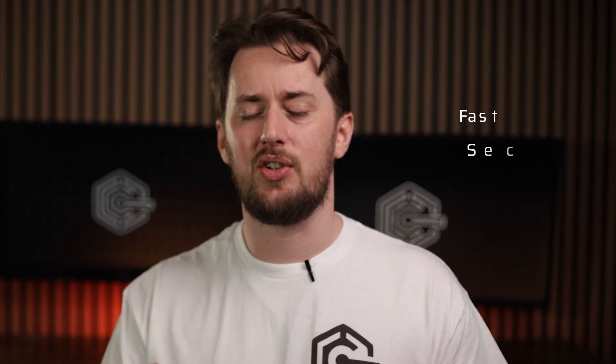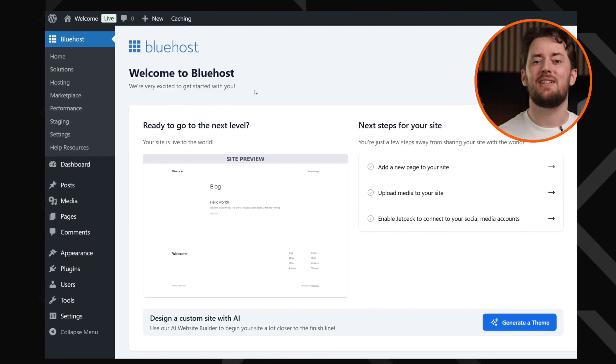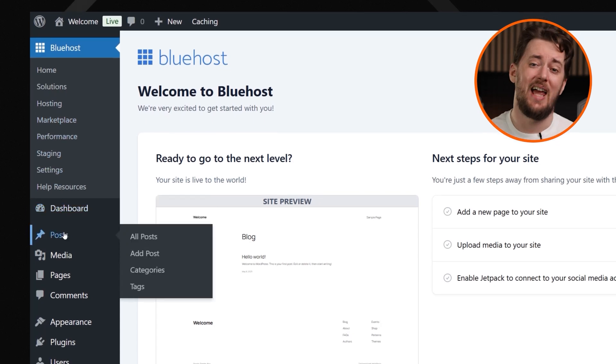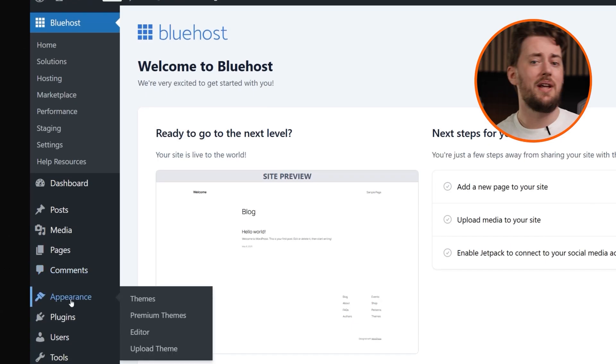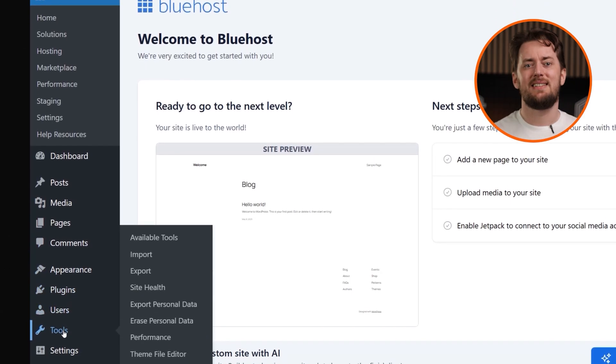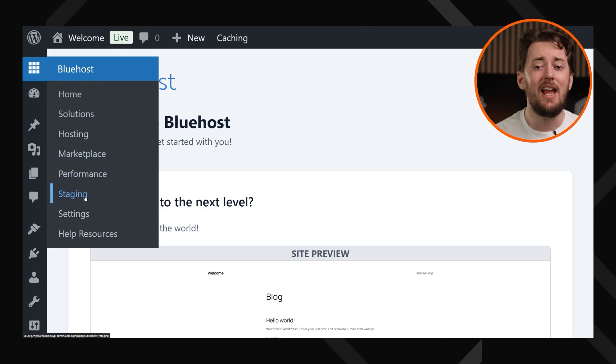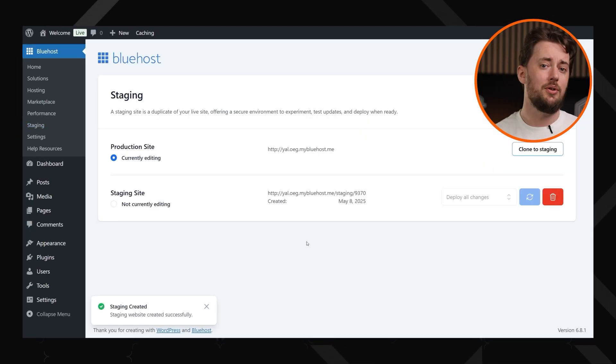Whether you're running a high-traffic blog, an e-commerce store, or the next viral website, Bluehost has the tools to keep things running fast, secure, and hassle-free. Unlike clunky outdated panels some hosts still use, Bluehost's custom WordPress dashboard is actually easy to use. I have encountered some lags and errors, but reloading or waiting a few minutes usually fixed it. When it works as intended, it keeps everything in one place so managing your site feels smooth and intuitive. Plus, the one-click staging environment saves a lot of precious time — you can test changes before pushing them live, meaning no more moments that break your site in front of visitors.